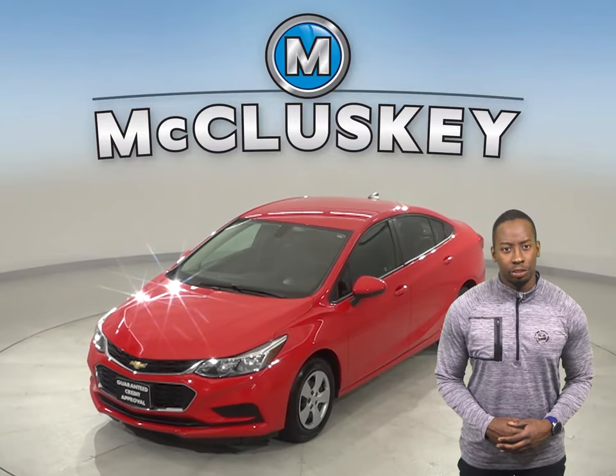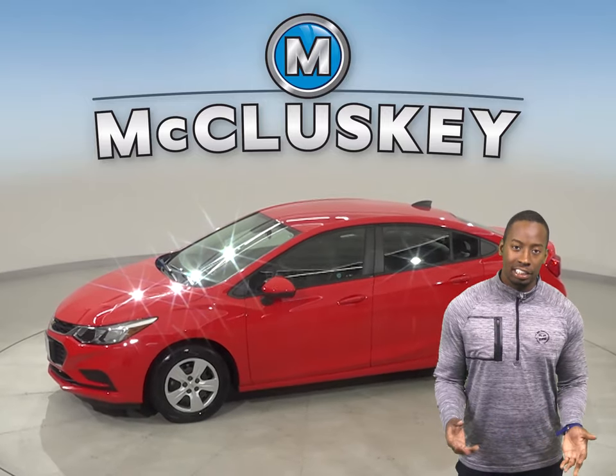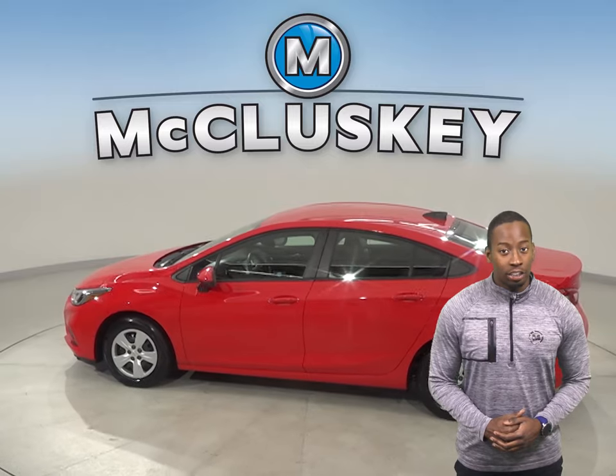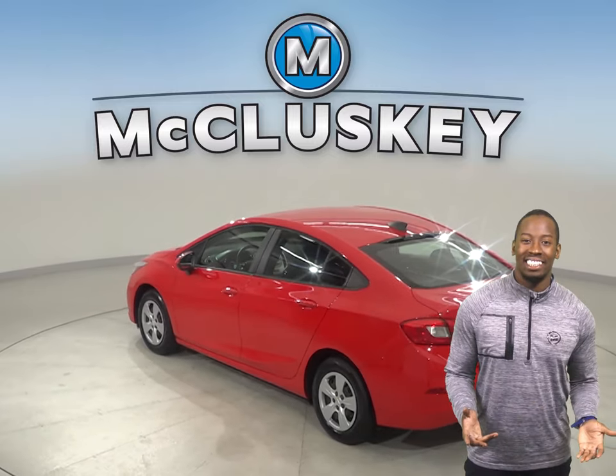Take a look at this 2018 Chevrolet Cruze. With XM available radio and AM FM radio, this Cruze has your entertainment needs covered. Thanks to the rearview backup camera, parking and reversing will be easy.